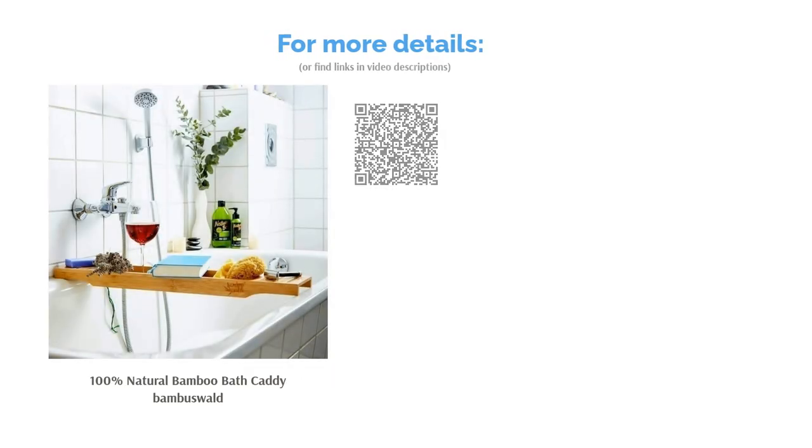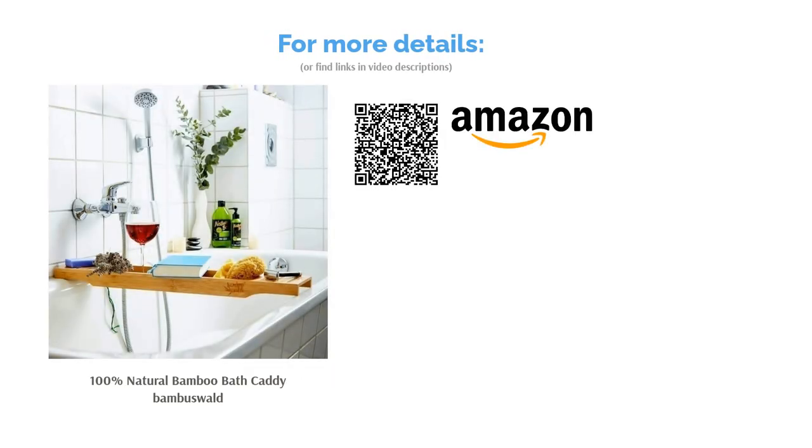Make sure you double-check the size of your bath before buying, as this product measures 68.5 cm, which is a little less than the average tub width.